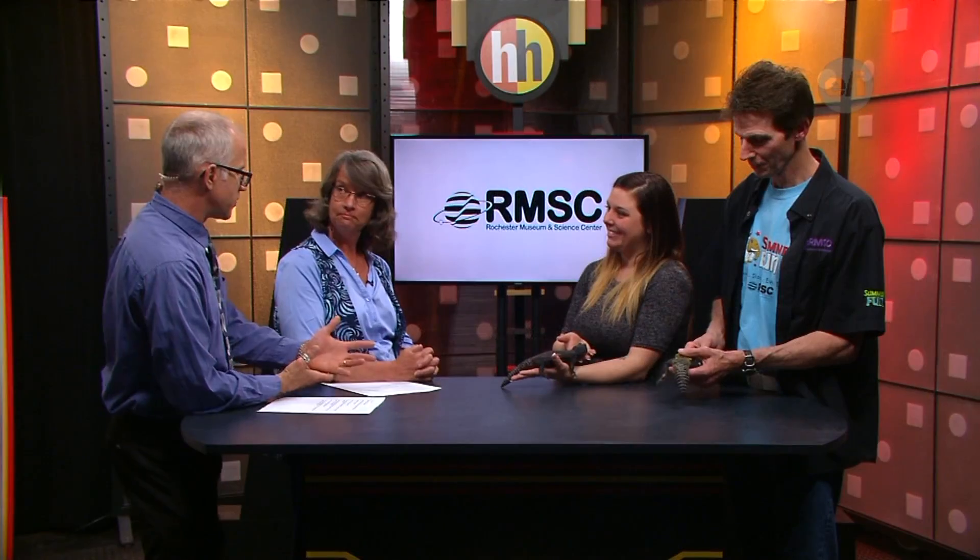We've seen other animals like geckos that have a big tail — will this tail regrow if it gets bitten off? It can't regenerate its tail, and it actually can't drop its tail either. A gecko can actually drop its own tail — there's a reaction that happens at the base of their tail where they can drop it if feeling threatened. These guys can't do that, and they also can't regenerate their tail.